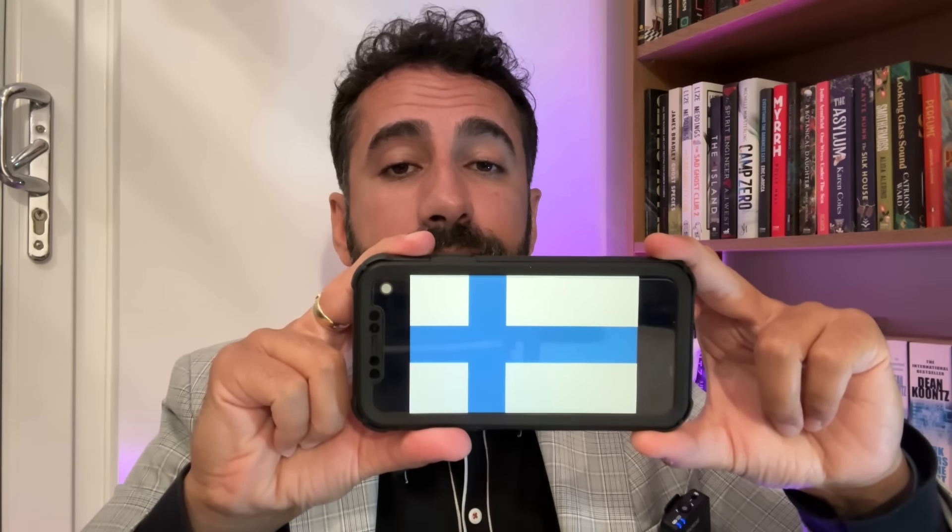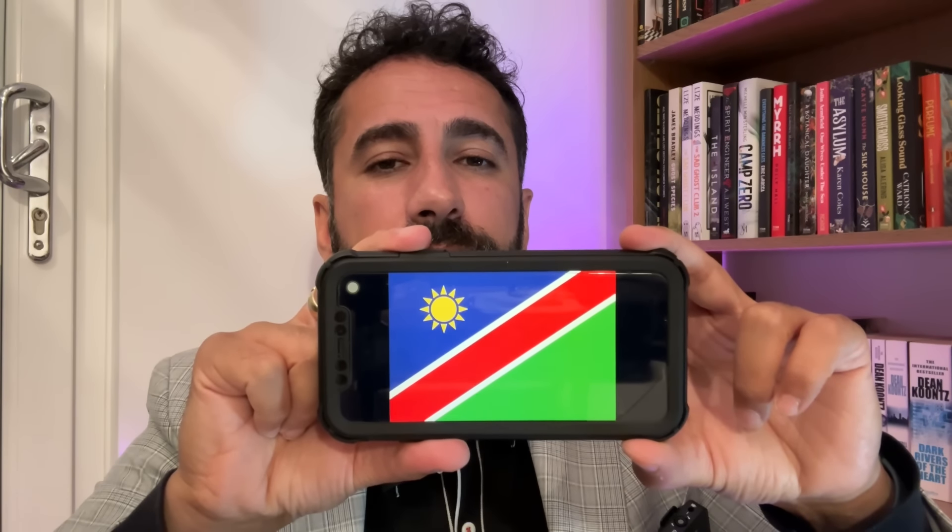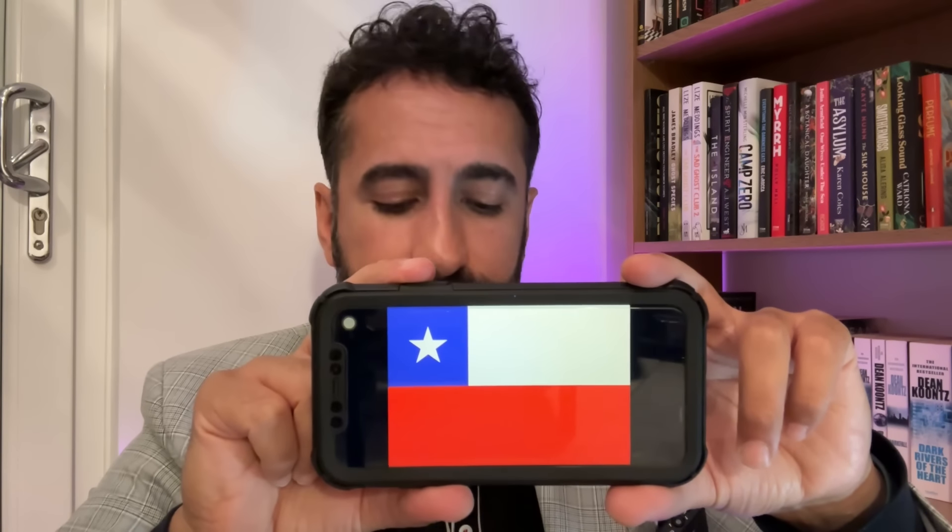Next we have a quiz — specifically a flag quiz. Let me just bring them up. I believe we have 10 flags and I would like to know the country to which each flag belongs. Here's the first one. Number two. Number three. Four.